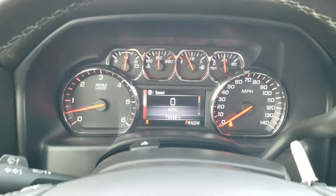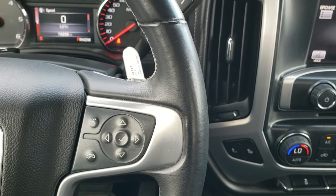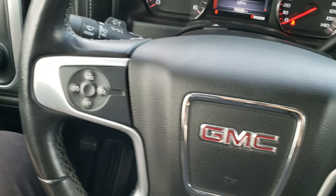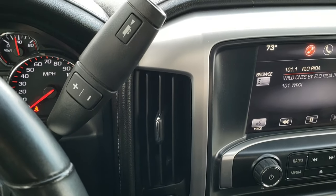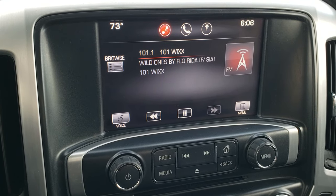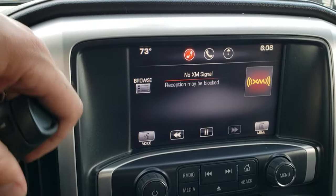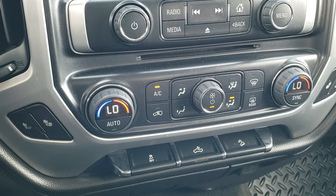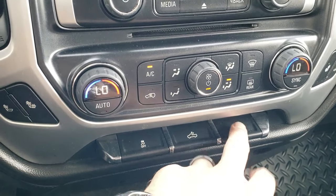Instrument cluster is very nice and clean. Has a leather-wrapped steering wheel — no major scuffs or scrapes on that. Cruise controls on the left. Bluetooth and information center controls on the right. Comes with the six-speed automatic transmission. The GMC Intellilink system with AM, FM, and Sirius XM radio capabilities — this is also where your backup camera shows up. Dual climate control. You have your heated seat buttons, stability control, cargo lamp, and downhill assist control.